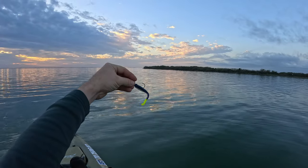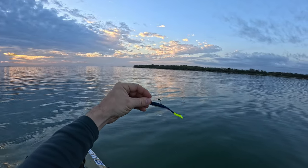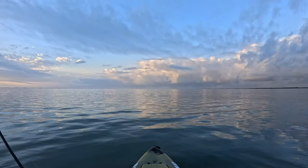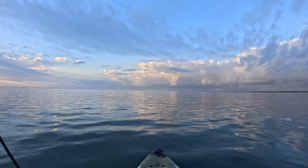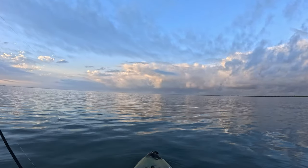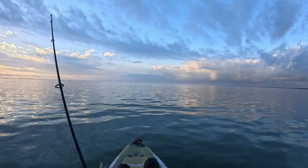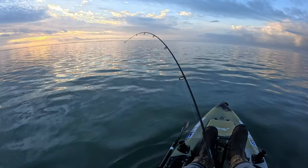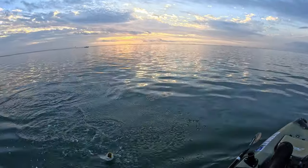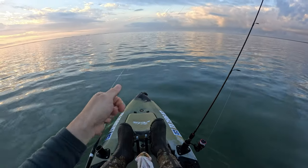The lure we're starting with this morning is the Down South in a purple with a silver flake. It's got a chartreuse tail and we got that rigged on a quarter-ounce jig head. Something busting right over here — he's busting on top of the water.